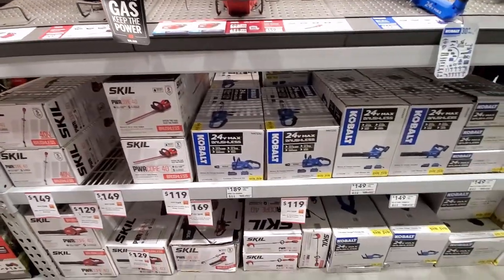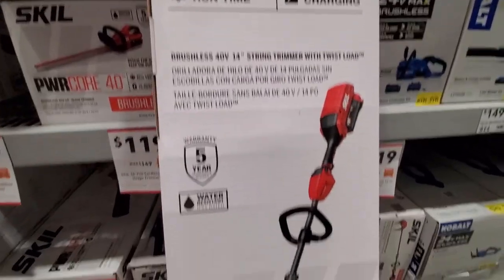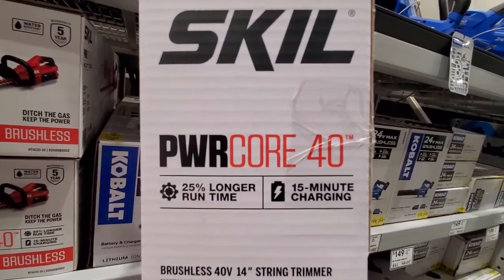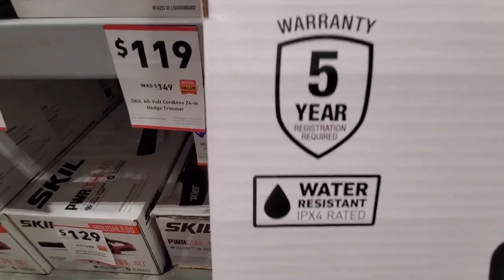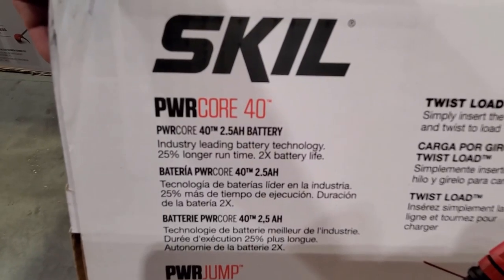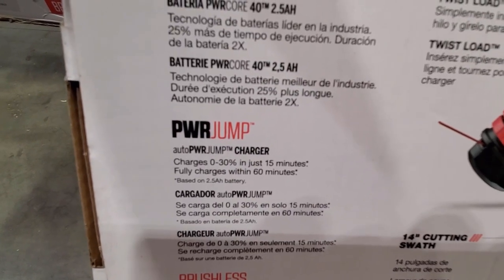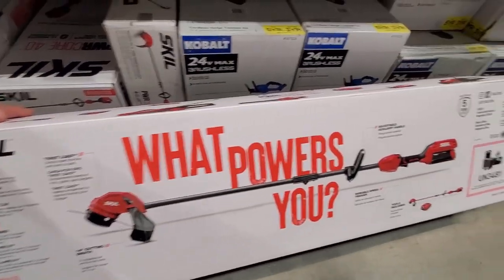Looks like with these 40V SKIL outdoor power tools, they all come with a 40V battery and a charger. It advertises 15-minute charging. This is their PowerCore 40, water-resistant IPX4 rated, five-year warranty. It comes with a 40V 2.5Ah battery and advertises a PowerJump for charging — zero to 30% in 15 minutes, fully charged within 60 minutes.